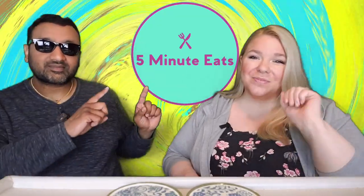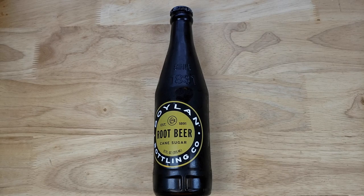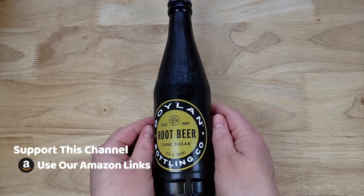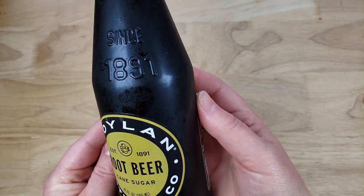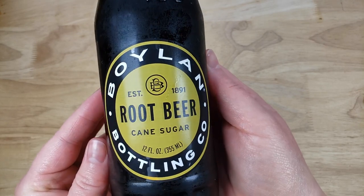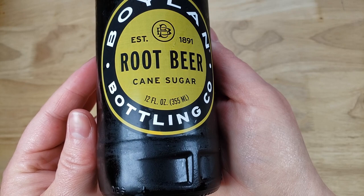Hey everyone, welcome back to 5 Minute Eats and today we have got another root beer review for you. We have a whole root beer playlist and this one we are doing today is the Boylan Bottling Co. root beer with cane sugar, established 1891. It is a 12 ounce bottle. We picked this up at World Market for a little under $2 and this company is out of New York City.